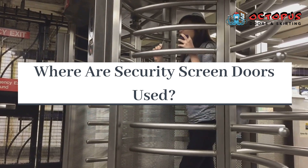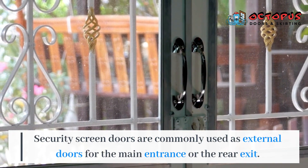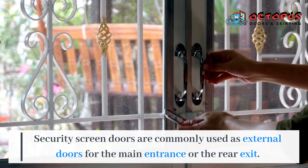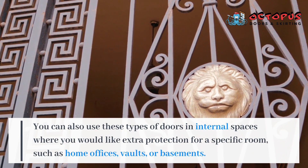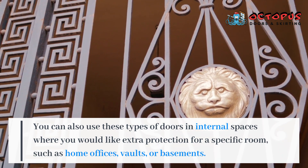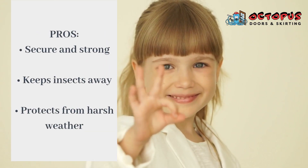Where are security screen doors used? Security screen doors are commonly used as external doors for the main entrance or the rear exit. You can also use these types of doors in internal spaces where you would like extra protection for a specific room, such as home offices, vaults, or basements. You can also use these types of doors for the main doors.